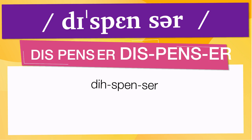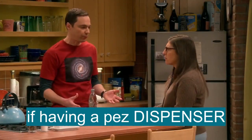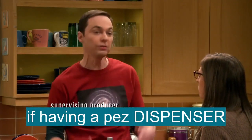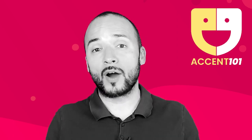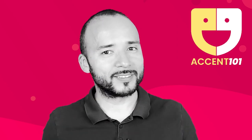Now, let's see how dispenser is used in real life. Having a Pez dispenser filled with Tums is an advantage, Wallowitz. Take the test at accent101.com to find out si sabes inglés o hablas inglés.